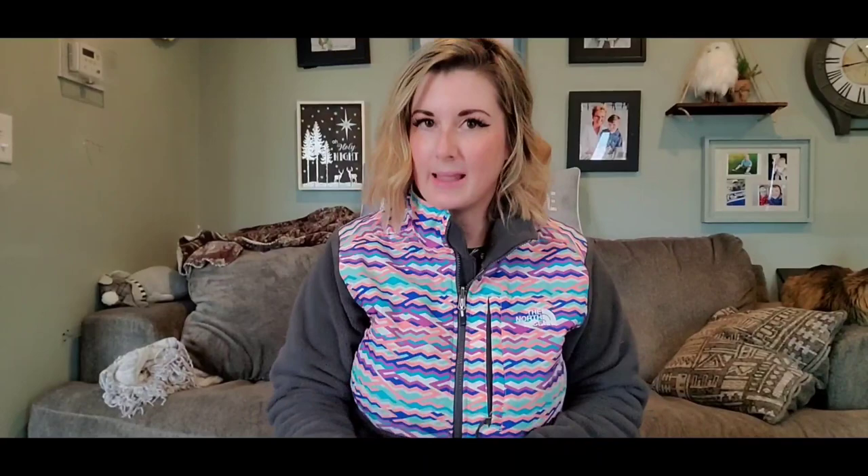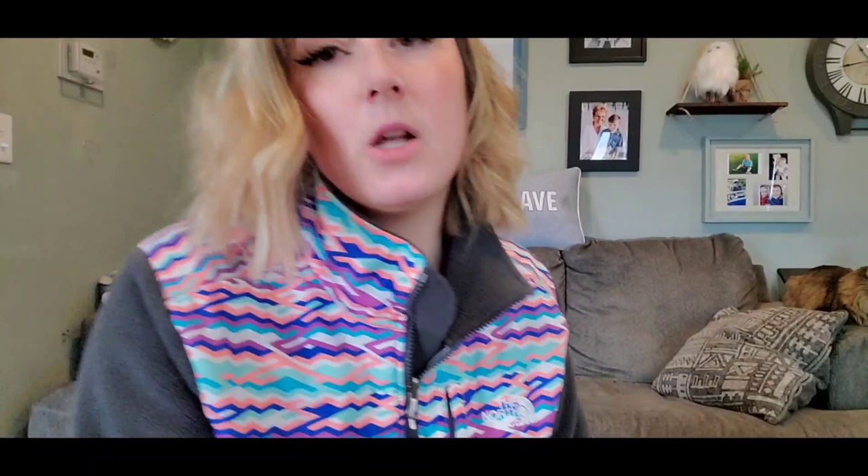Now I have previously showed you something similar to this, but what I'm going to start doing is when I see these rectangular-shape vintage lap blankets with a nice colorway — and this feels like wool or wool blend — as long as it's not unraveling, this is my plan.